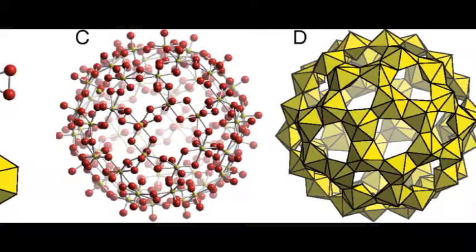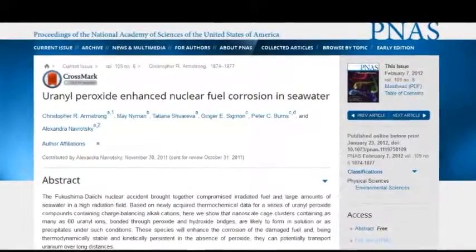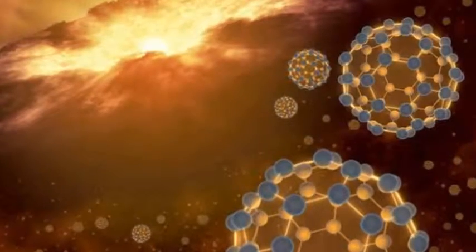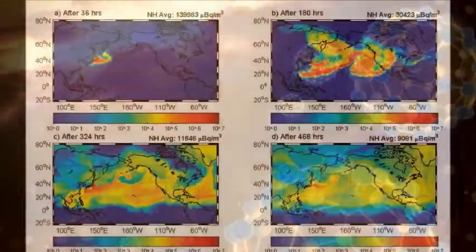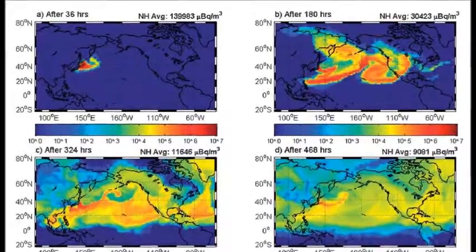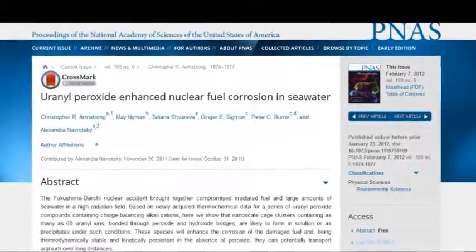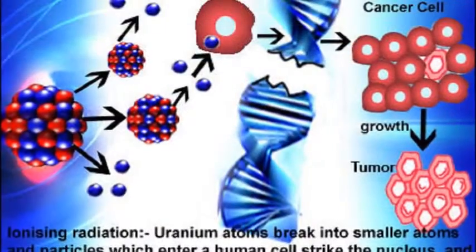These structures do not dissolve in water. They're carried like dust — neutral buoyancy in our environment, floating around the planet. They're one ten-thousandth of a millionth of a meter, so they're easy to ingest. That's way smaller than your DNA.